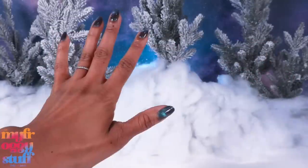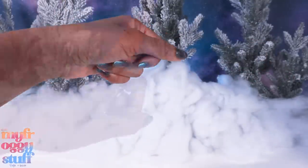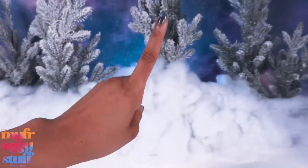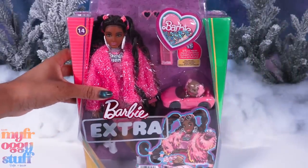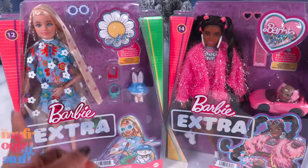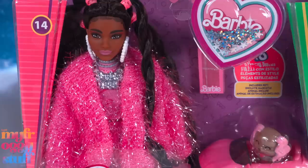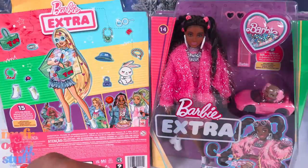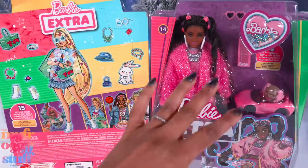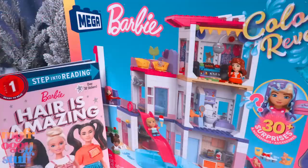If you're looking for something special for the doll collector in your life — and if that's you, that's okay too — you might run across Barbie Extra on the shelves. There are quite a few different dolls to choose from. Here is doll 14 and doll 12. Doll 14 probably has one of my favorite outfits. They come with 15 styling pieces so you can mix and match. We do have full reviews for both of these on our channel.